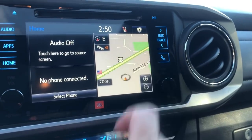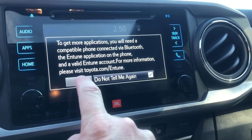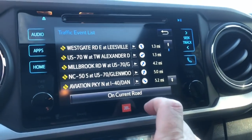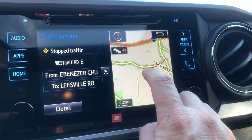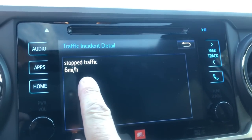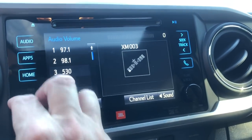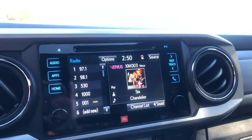The touchscreen is seven inches, really easy to use with very little distraction. GPS navigation gives you access to Toyota's Entune suite — iHeartRadio, Pandora, fuel prices, traffic incidents so you can see what's going on nearby. It even shows stopped or slowed traffic in real time. You've also got touchscreen radio and Sirius XM. You can adjust your sound forward and backward. It's a great sound system.